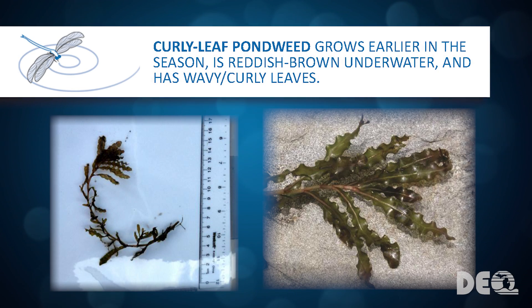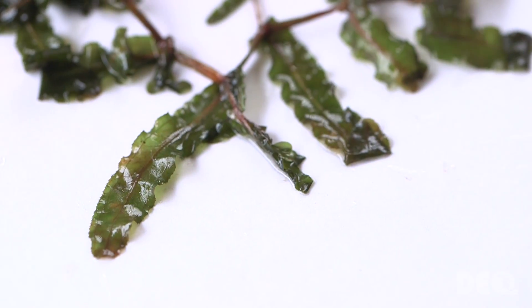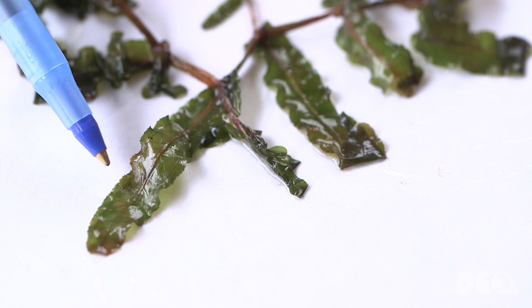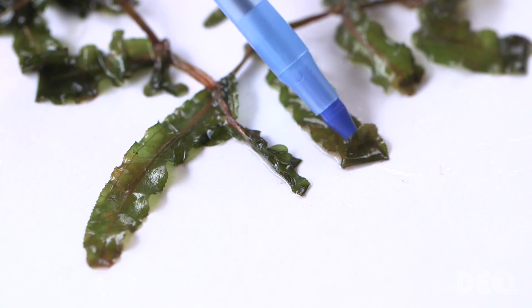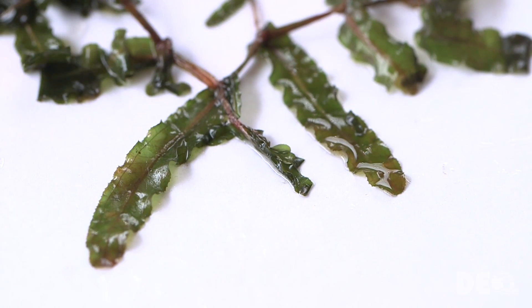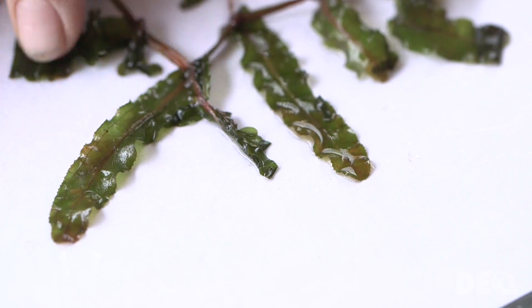Curly Leaf Pondweed appears reddish brown in the water and has wavy, stiff, and crinkled or curly looking leaves. It is the only variety that has leaf edges with little teeth or serrated edges, making the leaf look wavy like lasagna noodles. There are some native pondweeds that look similar when they are underwater, but a closer inspection of the leaf edges will determine if the plant you have is native or invasive.